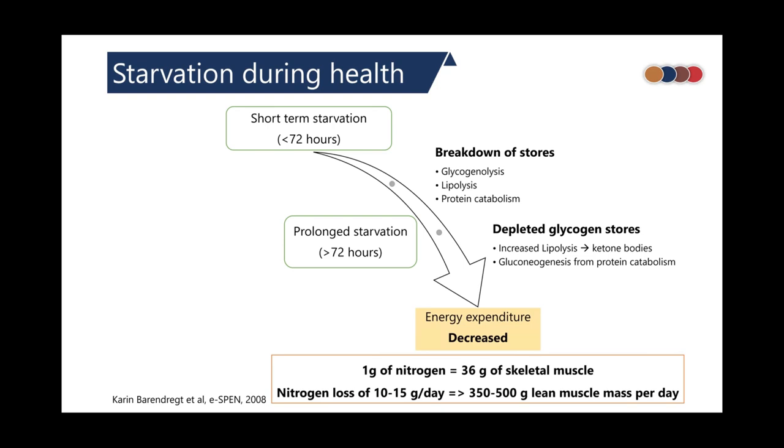Protein is an inefficient storage form of energy. For generating one gram of nitrogen, around 36 grams of skeletal muscle has to be broken down. On average, a starving adult can lose 10 to 15 grams of nitrogen, which amounts to 300 to 500 grams of lean muscle mass per day. During starvation, the body tries to conserve energy by decreasing energy expenditure and goes into a hypometabolic state.